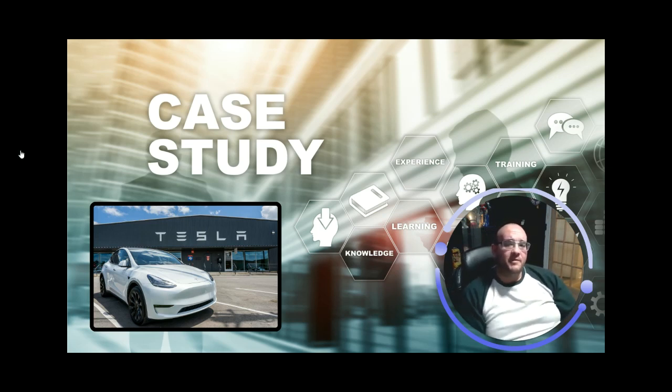Tesla really leveraged lean manufacturing principles to revolutionize their production processes. In this case study, we're going to dive into the challenges they faced and how they found innovative solutions to improving their process.